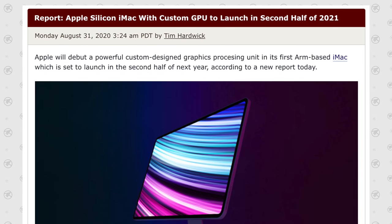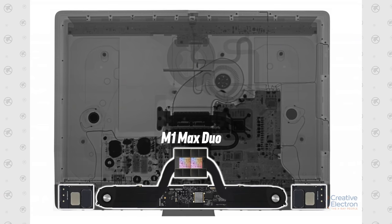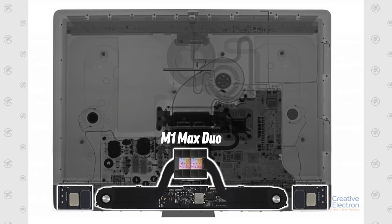That was my video admitting I was wrong about the iMac not getting a better M1 Max Duo chip, which now makes more sense with all the information we have available today. Hopefully you enjoyed this video.